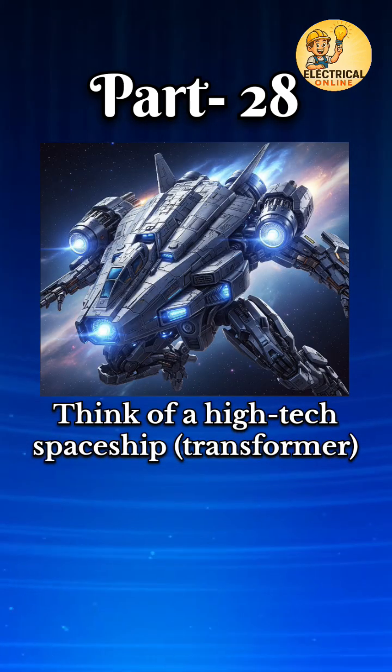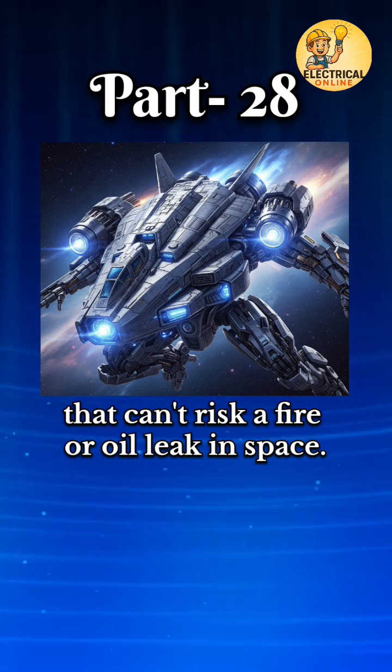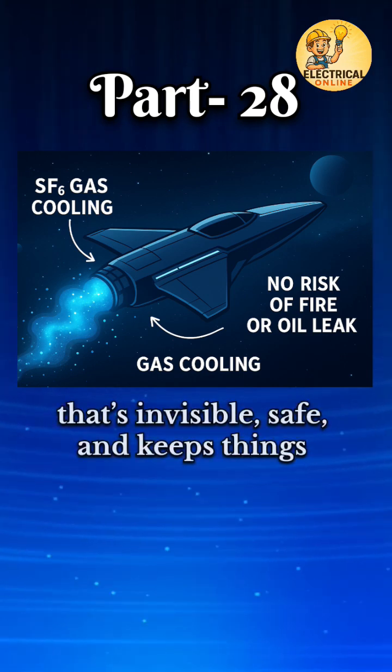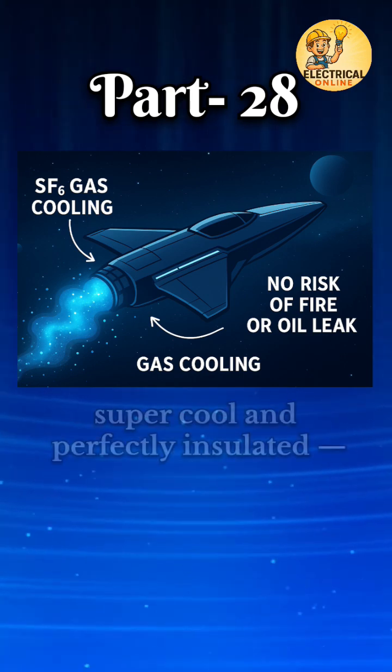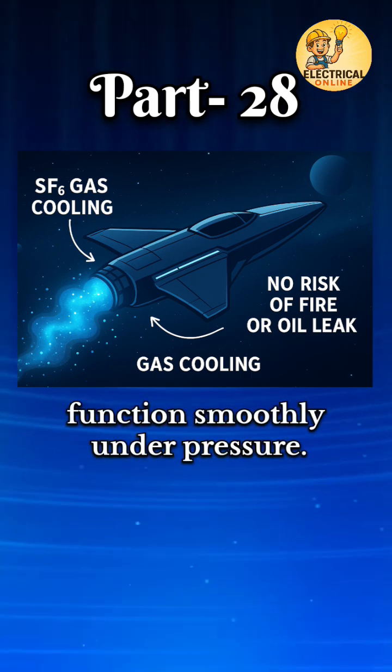Think of a high-tech spaceship transformer that can't risk a fire or oil leak in space. Instead of oil, it uses a magic gas, SF6, that's invisible, safe, and keeps things super cool and perfectly insulated, just like the spaceship needs to function smoothly under pressure.